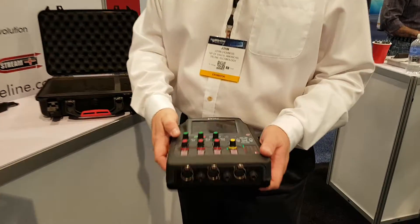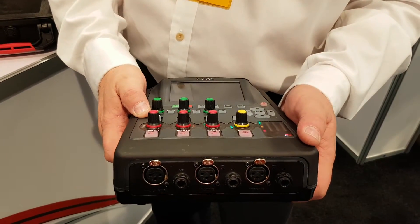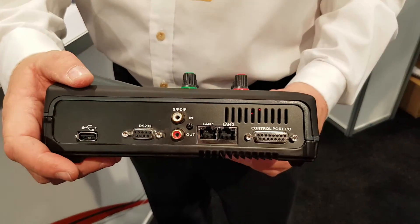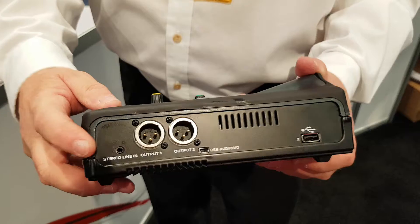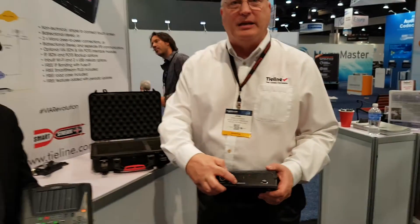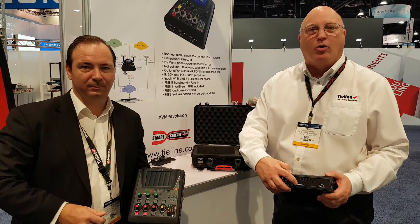Three inputs here for analog. The first one is switchable to AES. The auxiliary can have SPDIF, stereo input, or USB I/O, which can be used with either a phone or with a computer to record or playback audio.